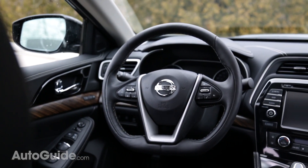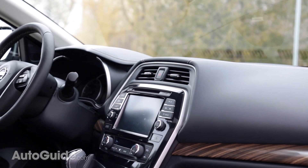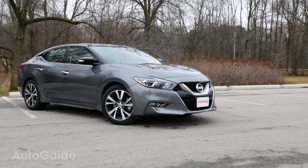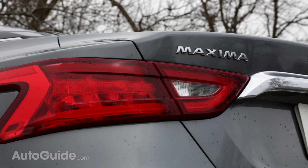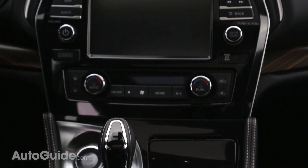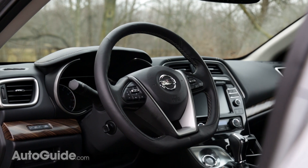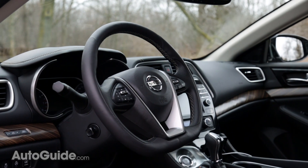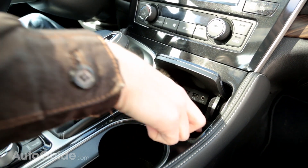The Maxima has a more driver-focused cockpit with a squared-off steering wheel and a center console that's angled towards the driver. Nothing inside the Cadenza is offensive but nothing is really exciting either. The Maxima has a better, more modern style — the buttons and switches feel more premium, the steering wheel grips nicely, and the menu screens allow more customization than the Cadenza. A nice feature in the Maxima is a cubbyhole large enough to fit even an iPhone 6 Plus.